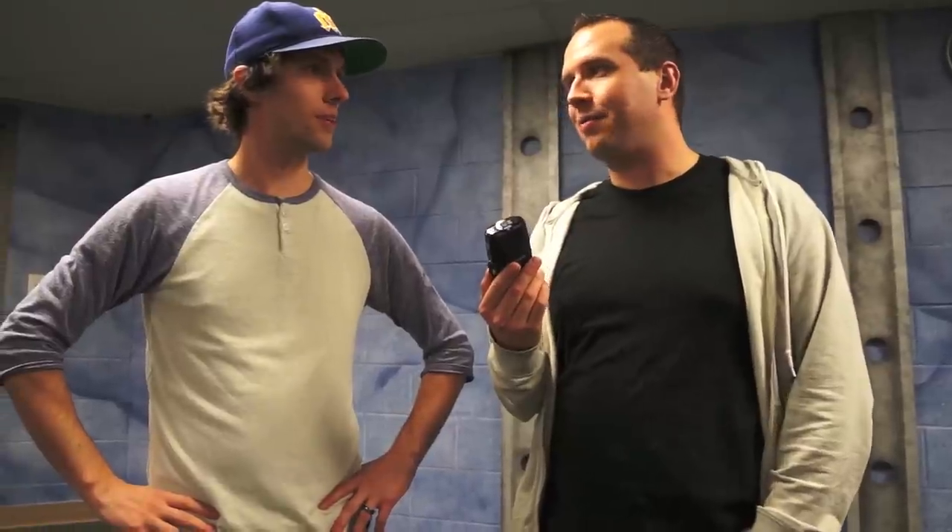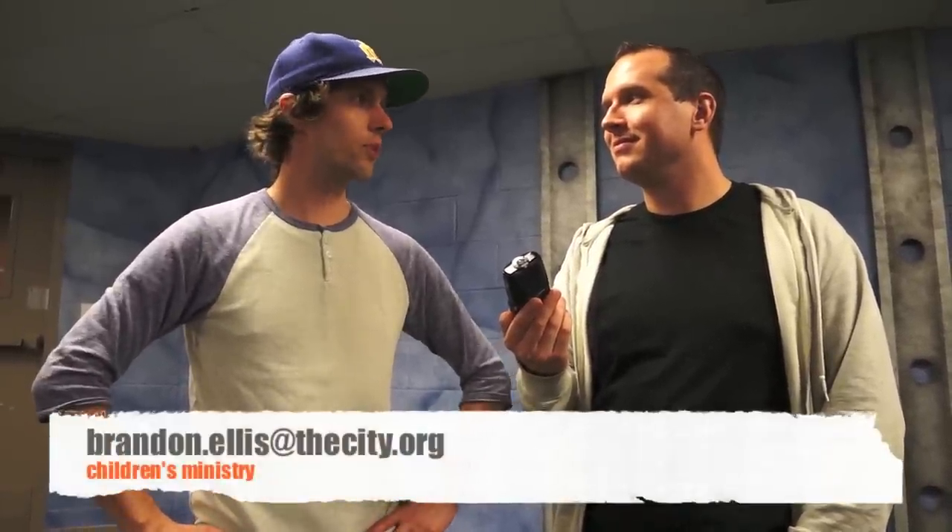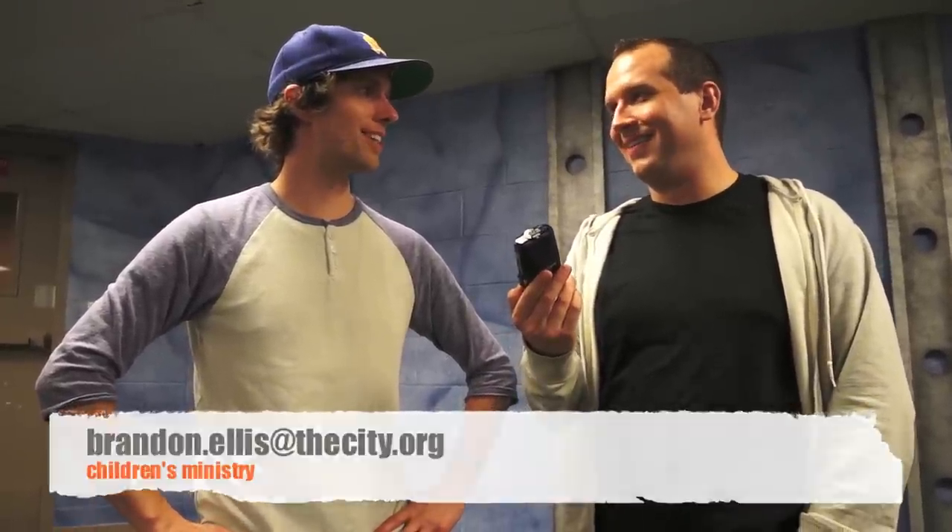Well, thanks again for letting us see some of the different spots of the church. You're welcome. Where can people find out more about the City Church? You can look at www.thecity.org. If you needed to contact me, you can reach me at brandon.ellis@thecity.org, and I'd be more than welcome to answer any questions you may have or bring you to someone who knows a little bit more than me.